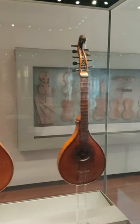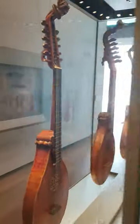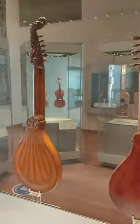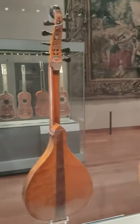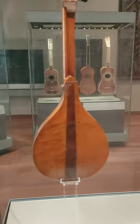On display at the Ashmolean Museum in Oxford, we have a beautiful display of three citterns. Look at the wonderful craftsmanship on these instruments, especially the details around the heads of the instruments and the ornate carving. Please support the Ashmolean Museum in any way that you can.